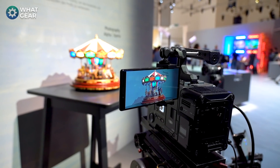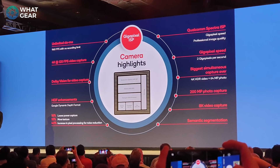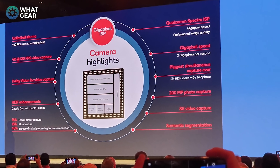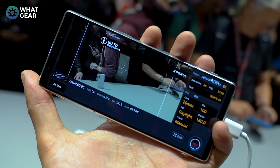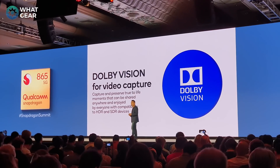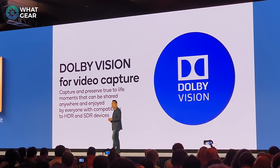For video capture, we could see 8K video recording, as well as the ability to record video and take photos at the same time — not just capturing a frame from video, but actually taking photos while recording. Sony were the first to do 4K HDR video recording, and this year we could see Sony be the first to do Dolby Vision video recording on the Xperia 1.1.